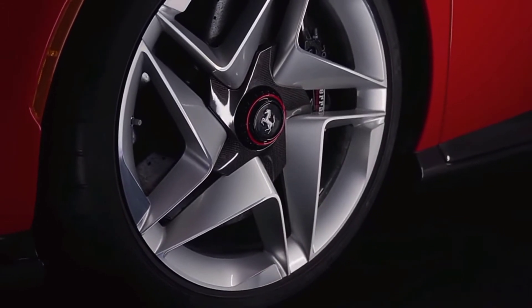Ferrari didn't reveal the price of the one-off supercar, but we expect it to be close to 2 million dollars.